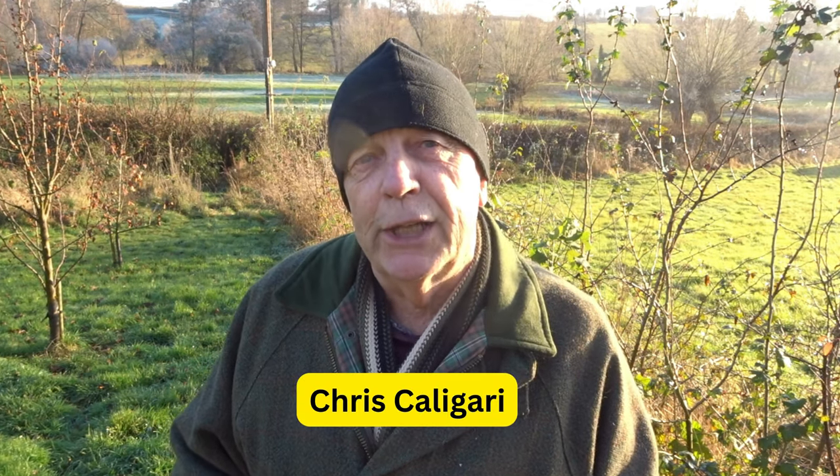Hi, welcome to Ultimate Wildlife Gardens. My name is Chris Caligari. Thanks for joining me. This video is about hedging and I'm hoping I'm going to be able to provide you with some useful tips and hints about how to get the very best out of hedges. Hedges are a terribly important habitat that many of us can incorporate into our gardens, but the choice of species that you put in is absolutely essential.